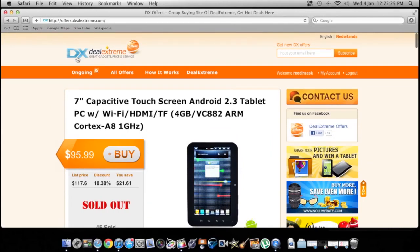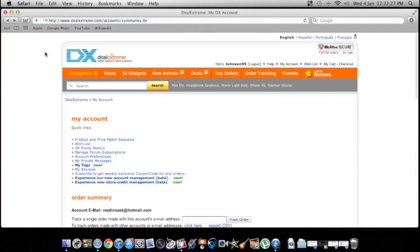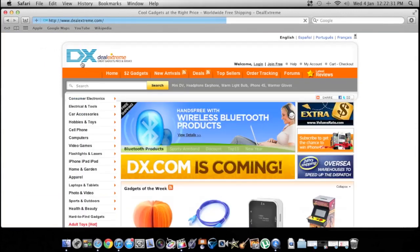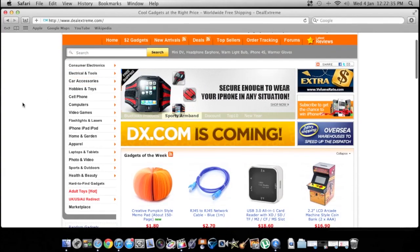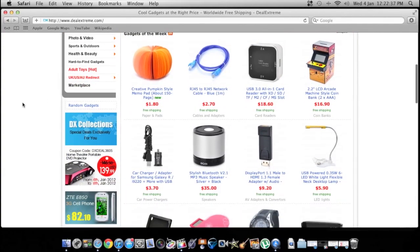So yeah, check out DealXtreme — DealXtreme.com. They also have an iPhone and Android app. The website is a lot better than their Android or iPhone app, but it's there if you want to look on there.